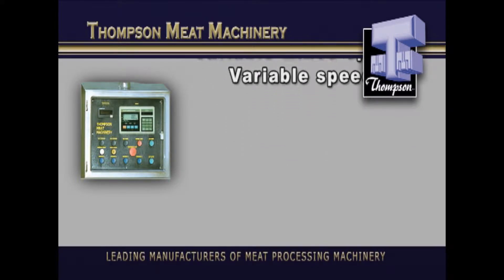With all this, the 6,000 delivers tremendous versatility of mixing and grinding capabilities to suit any application in the rigorous world of high volume meat processing.